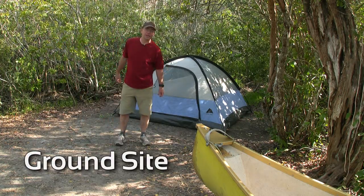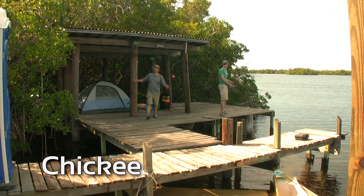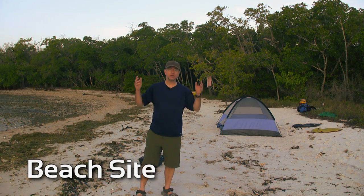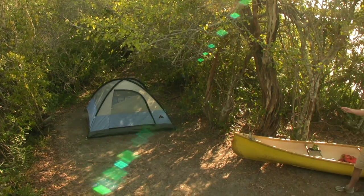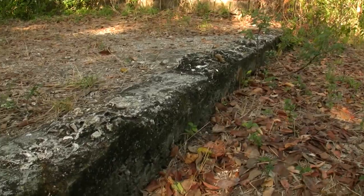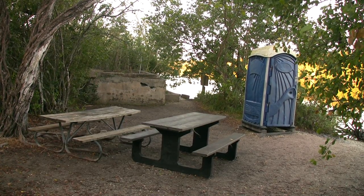The first is a ground site, which as the name implies means your tent is set up on solid ground. Ground sites tend to be located where old pioneering homesteads once stood. The buildings are long gone, and the only reminders that people once lived here are the crumbling foundation walls that still remain. These sites are equipped with picnic tables and an outhouse.